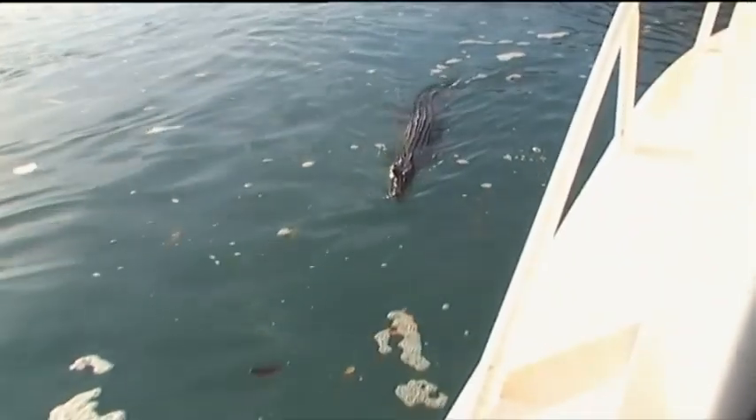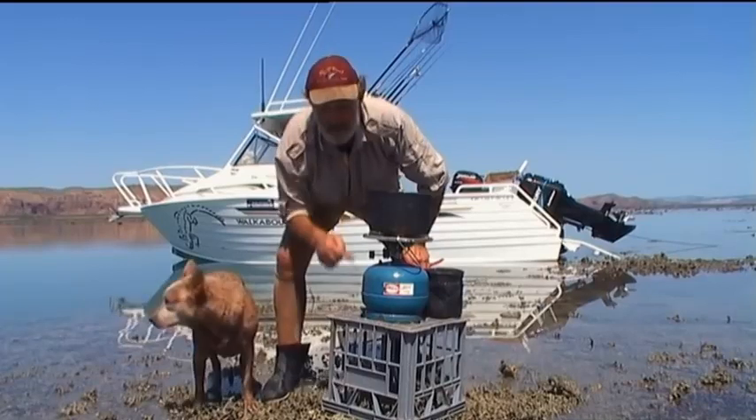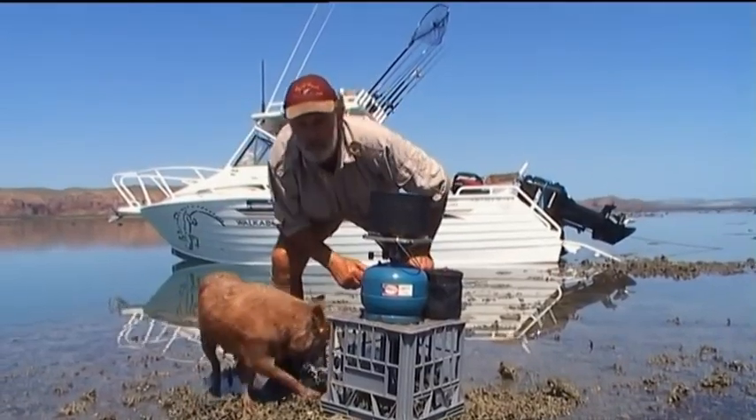This is my crocodile alarm dog. We're stuck on this high reef waiting for the tide to come in. Just having a quick cup of tea on the old Primus. Once there's enough water across this reef, we'll head straight down to the horizontal waterfall.